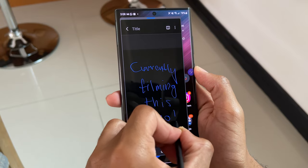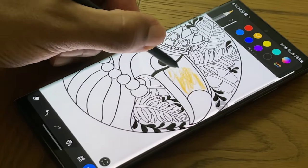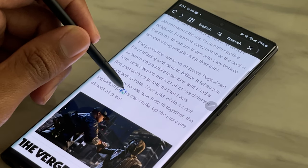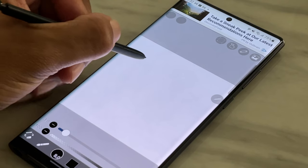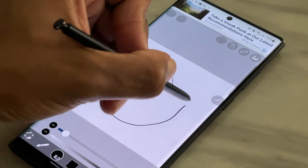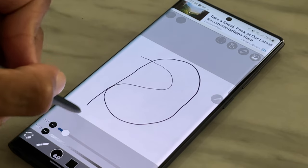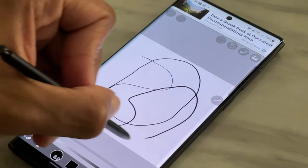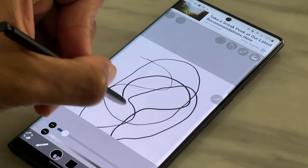This is also a similar experience in Penup, where coloring feels especially nice. I also like the additional features such as translating text, AR doodling, and screen writing. I did notice that when using a third-party application like IBIS Paint, there is a lag with writing on the screen that you can actually see here, which suggests that not all apps are able to utilize the low latency of the S Pen — something you should definitely know about when using a different application for your drawing and writing needs.